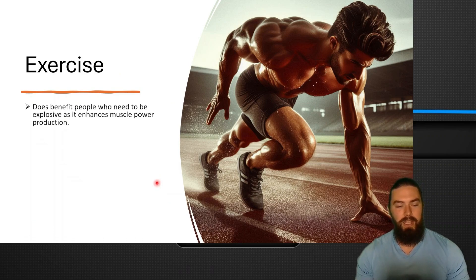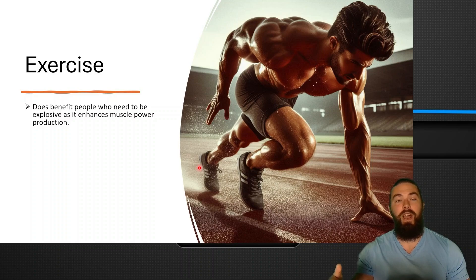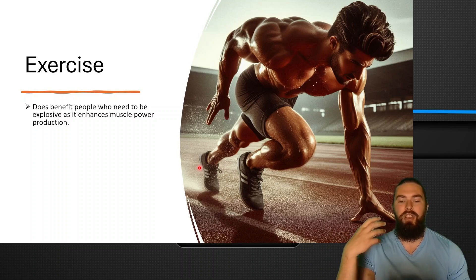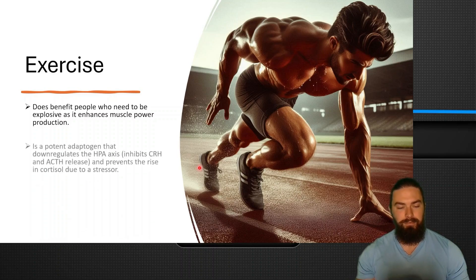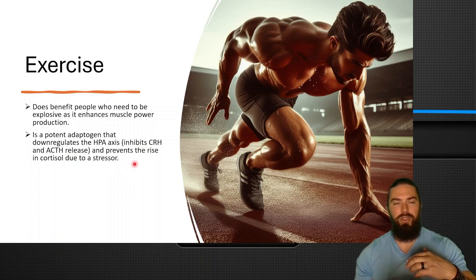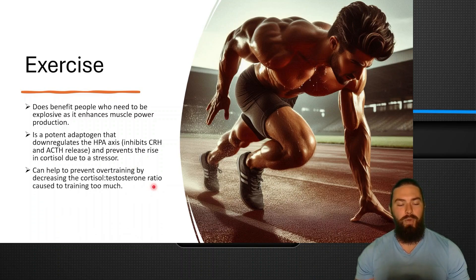In terms of exercise performance, it does benefit people who need to be explosive, as it enhances muscle power production. That seems to be the main benefit — that explosiveness — which is a key factor of DHT. So if you boost your DHT, you will have enhanced muscle strength and nerve function, enhancing that muscle power. It's a potent adaptogen that down-regulates the adrenal axis by inhibiting CRH and ACTH release, thus preventing the rise in cortisol from a stressor — whether that's exercise, financial, personal, relationship, or whatnot. It could help to prevent overtraining by decreasing the cortisol-to-testosterone ratio. It also decreases the cortisol-to-DHEA ratio and increases DHEA.